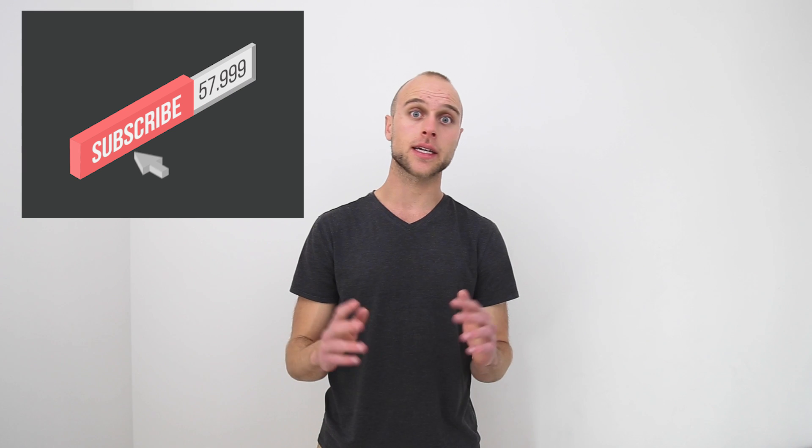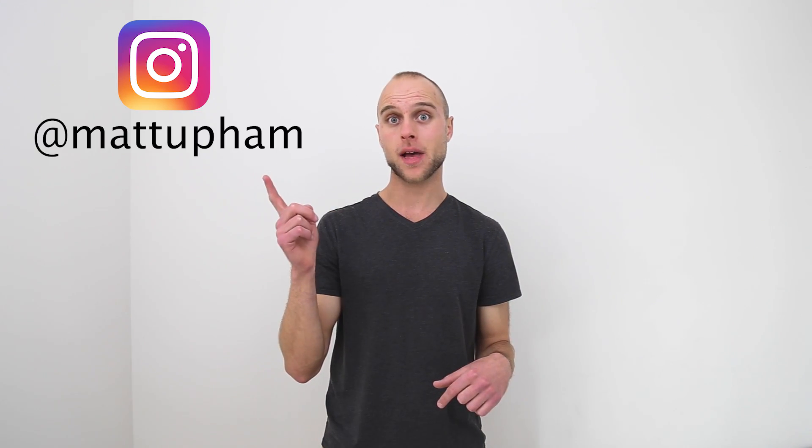Again, if this provided value, feel free to like, subscribe, and comment down below with your biggest struggle getting into software engineering. Also check out my last video on how to get a software engineering internship — it's the exact process I used to get my first job in the industry. If you have any questions, feel free to shoot a comment below or DM me on Instagram at Matt Oppen. Let's get you that software engineering job.